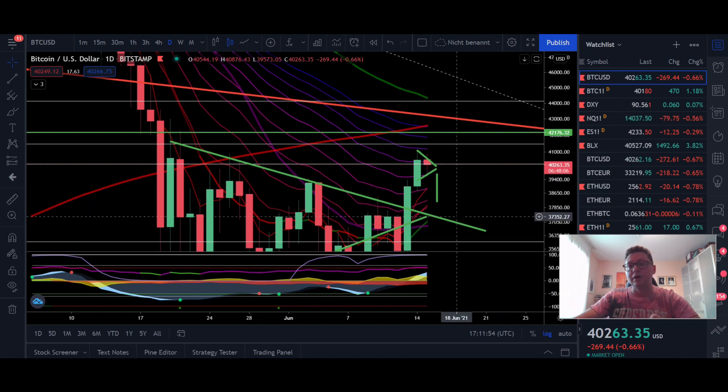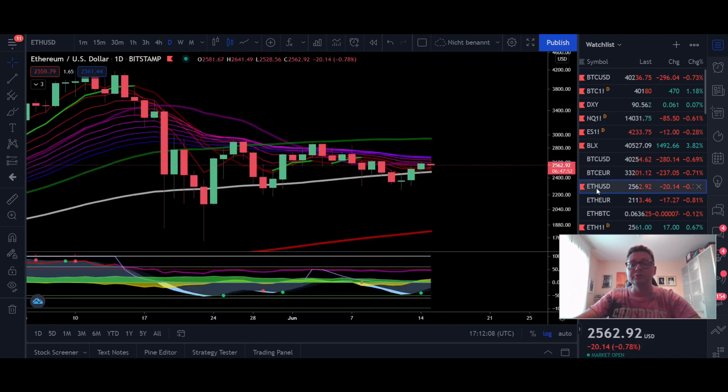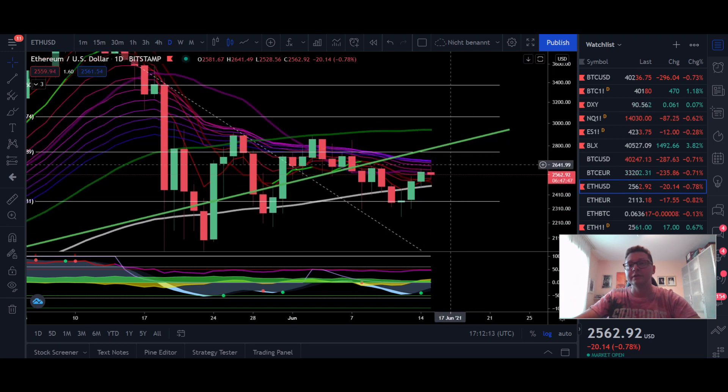For the daily time frame today it's important that we are able to close above $37,000. So even if we see a breakout to the downside from the symmetrical triangle, we have to close at least above $37,000 — that should be enough here for Bitcoin.